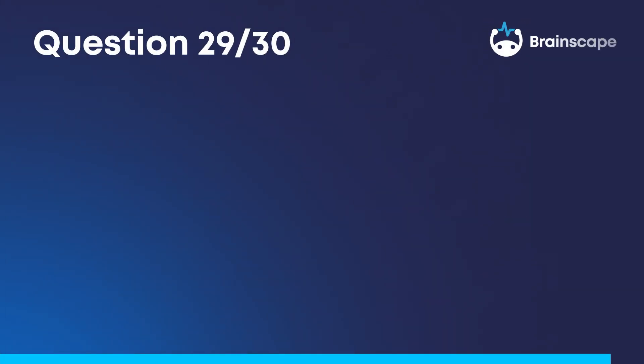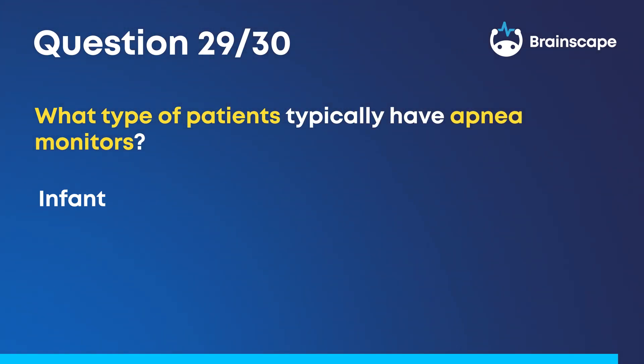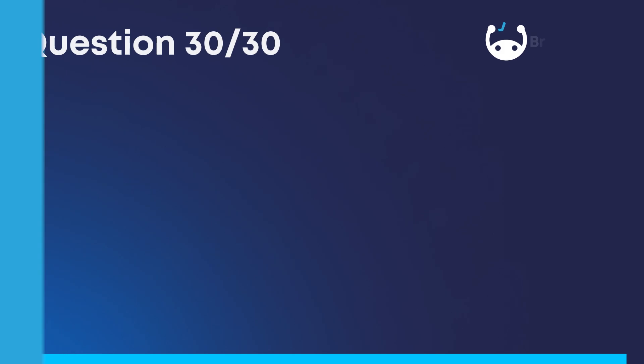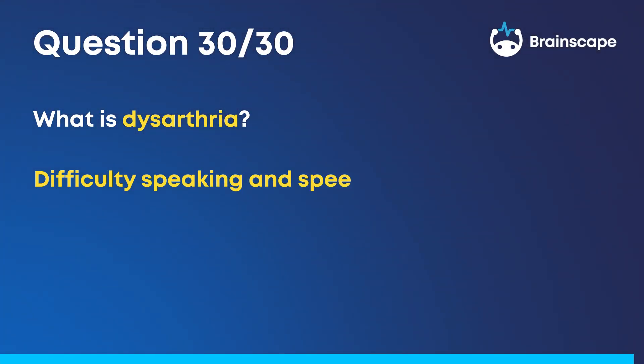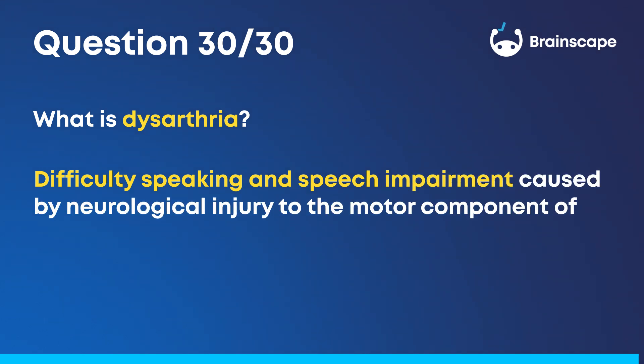Question 29: What type of patients typically have apnea monitors? Infants that are at a high risk of SIDS — sudden infant death syndrome. Question 30: What is dysarthria? Difficulty speaking and speech impairment caused by neurological injury to the motor component of the motor speech system.